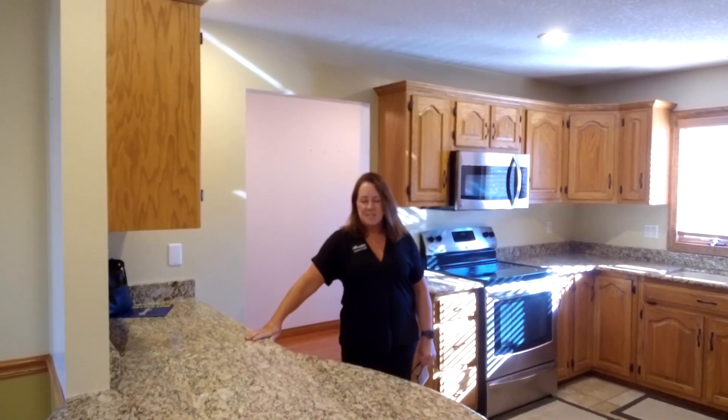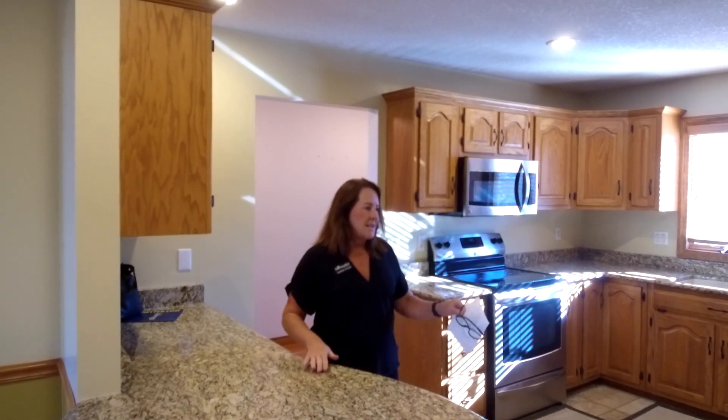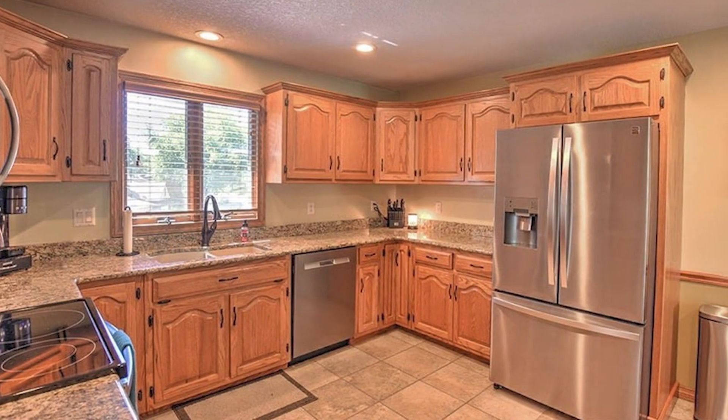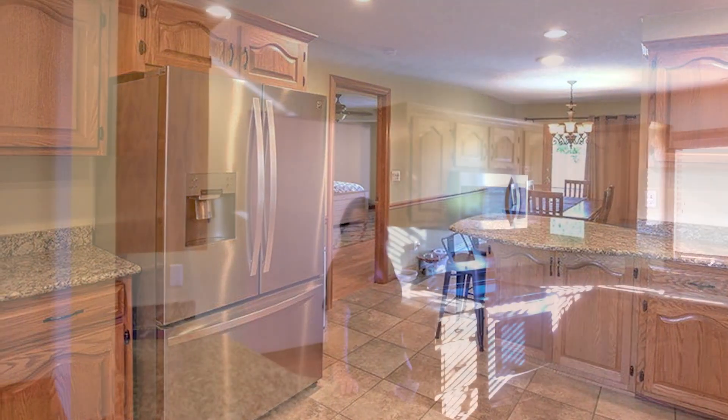The listing has a gorgeous kitchen — granite countertops, lots of cabinet space, stainless steel appliances — just a really nice kitchen for someone who likes to cook and have some room to entertain.